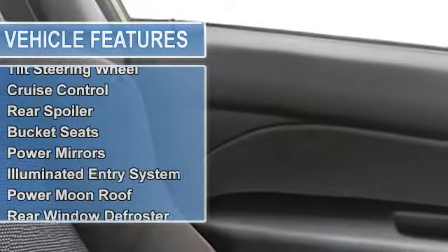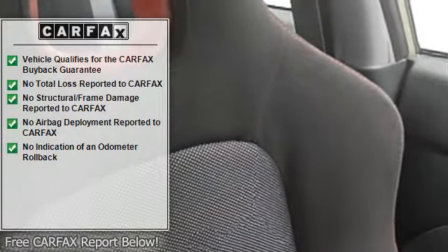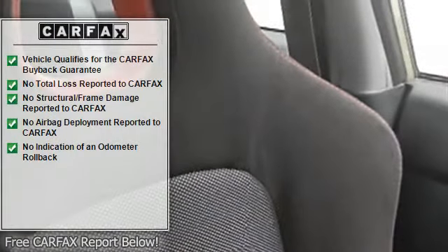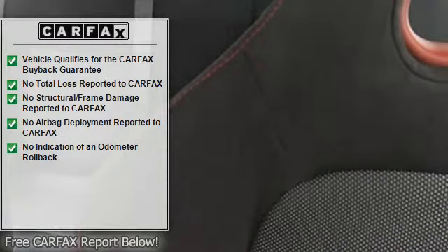Tilt steering wheel, cruise control, rear spoiler, bucket seats, power mirrors, illuminated entry system, power moonroof, rear window defroster, intermittent wipers, anti-lock braking system.